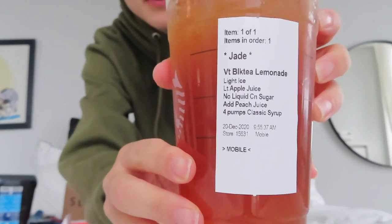I think this is my new vlogging spot because there are windows all around this room. Also, I'm texting my friend Jordan about this Starbucks drink I saw on TikTok — I'm such a sucker for TikTok. It's a venti black tea lemonade, light ice, light apple juice, no liquid cane syrup, odd peach juice, and four pumps classic syrup. It tastes like juice — it's really good, but I prefer the drink we usually get. If you want to screenshot that to try it, go ahead — it's like a refresher.